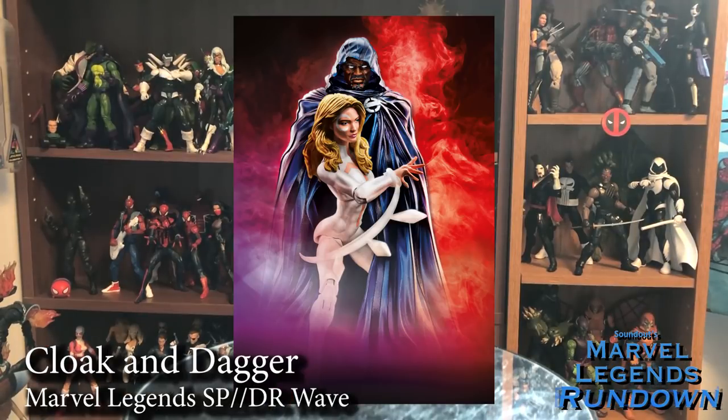The last two figures of this wave are Cloak and Dagger. Personally, I don't own these — my dad was the one that wanted them, as they're two of his favorite Marvel characters, and I just got the Build-A-Figure pieces from them. He has the figures and they look cool. I like the fact that Cloak has a separate body that can be removed so that Dagger can step through the cloak. Overall they look cool, but they are in my dad's collection.